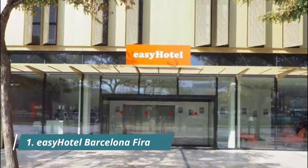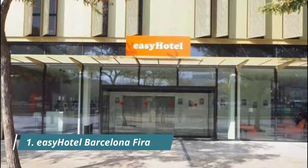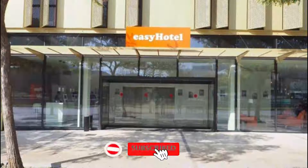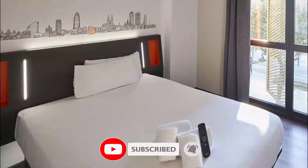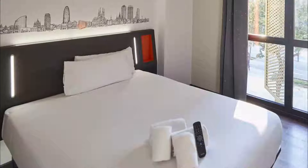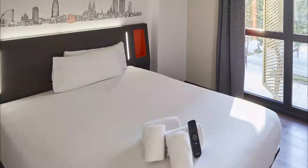EZ Hotel Barcelona FIRA offers air-conditioned accommodation in Cal Blanc y La Torrassa. This hotel offers a 24-hour front desk. All guest rooms are equipped with a flat-screen TV. Great for a budget stay overnight between flights — prices are also cheaper compared to the city center.